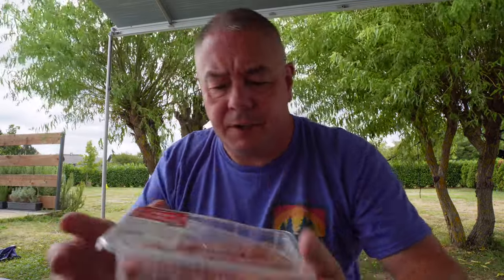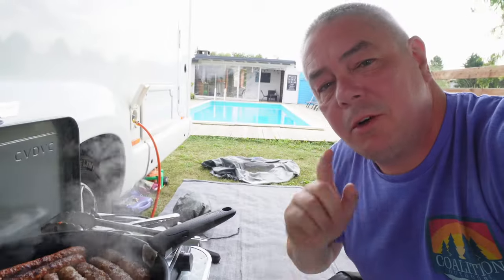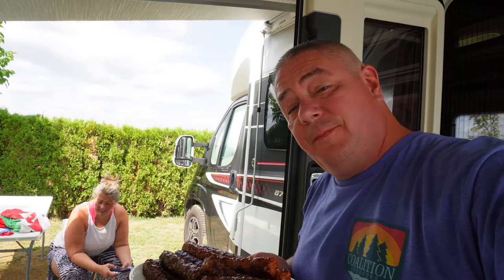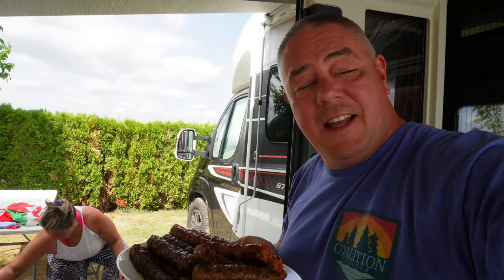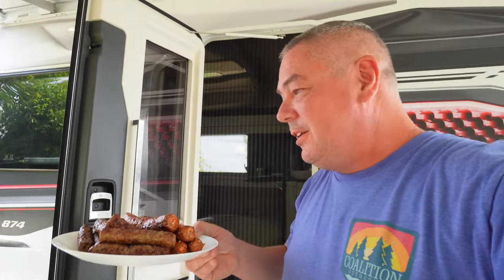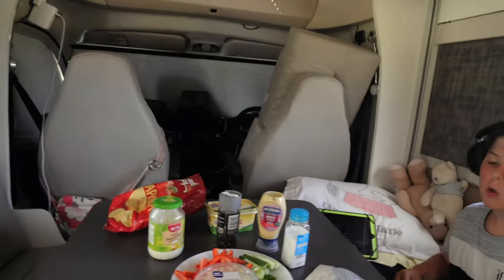For lunch today we've got some spicy sausages and some normal European sausages. They don't do sausages like we do — it's like shaped mince, but they're lovely. Is there a more perfect pitch than this — cooking with a pool right there? Sausages are done, but we're going to eat inside today because there are a lot of flies out here. It's flying ant day — the air is thick with them.